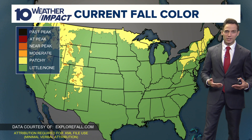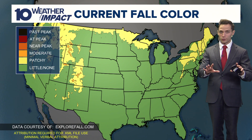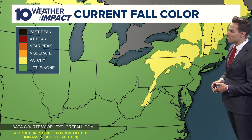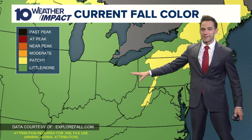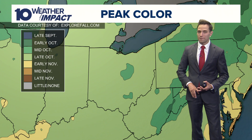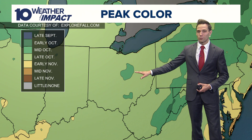Typically, we start seeing peak foliage here in about five weeks, as I'll show you in a minute. Right now, across New England, we are already starting to get some color, but hardly any color here at home. Across central Ohio, we typically see peak fall foliage around the second to third week of October.